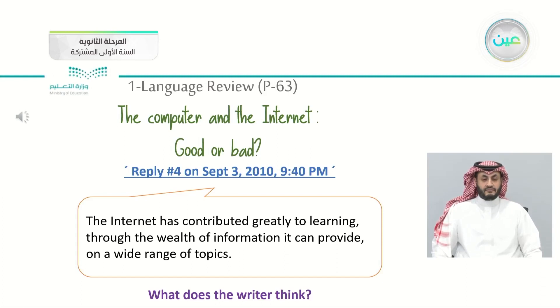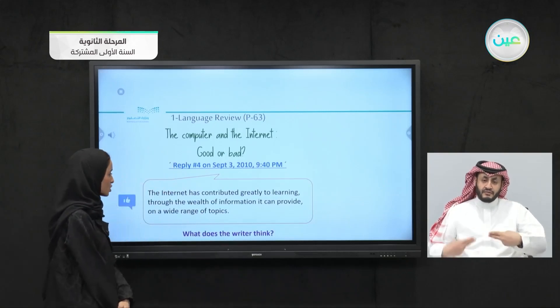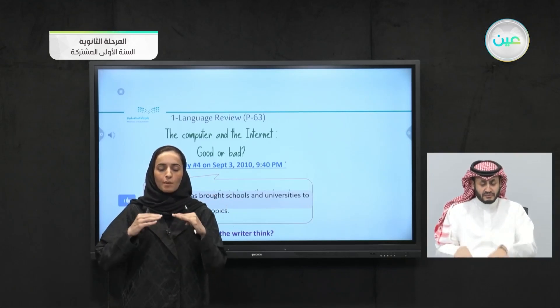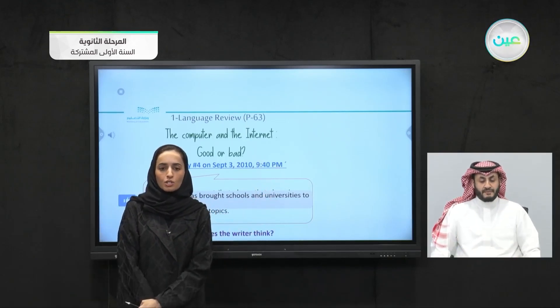The fifth speaker says: 'The internet has contributed greatly to learning through the wealth of information it can provide on a wide range of topics. In addition, it has made it possible for people to study through e-learning. In other words, the internet has brought schools and universities to people wherever they might be, provided that they are connected.' This writer is with the internet — she speaks about online learning, saying you can study at an overseas university from your own place. It has widened our opportunities and made our lives easier.